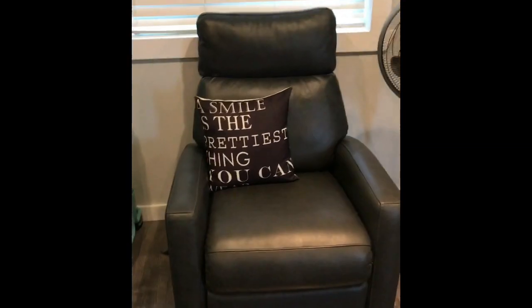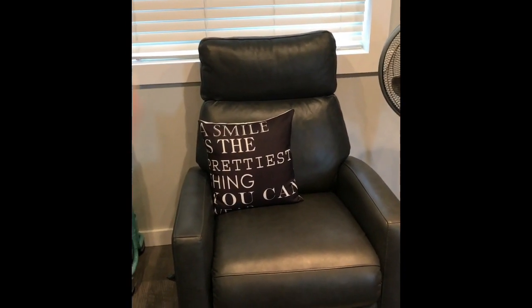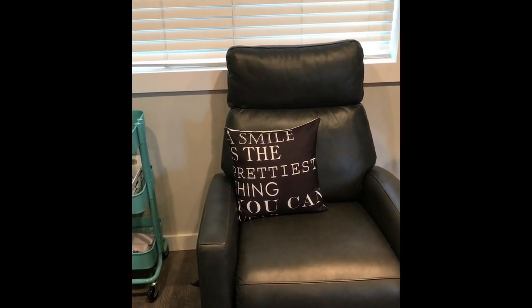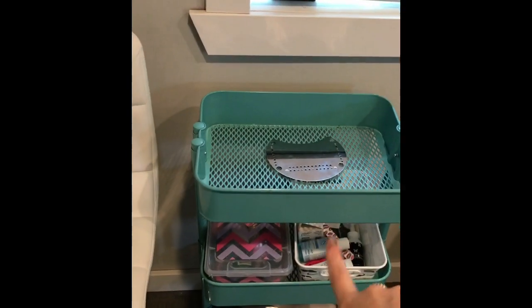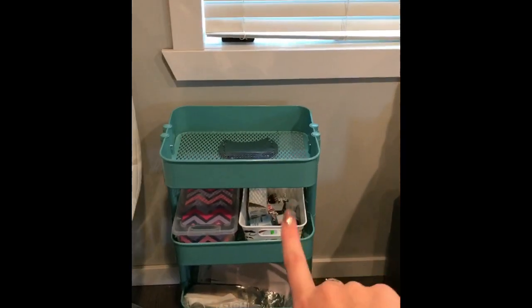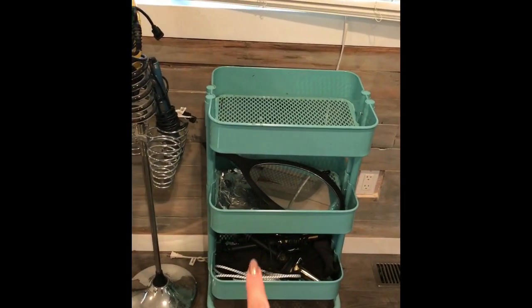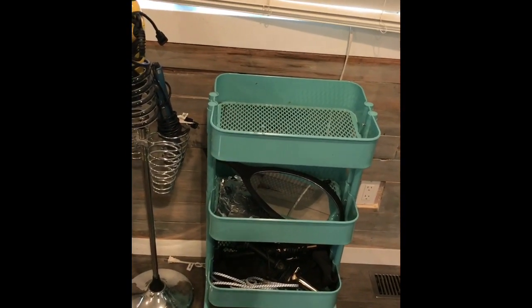I got this pedicure chair from Costco. The pillow says 'the smile is the prettiest thing you can wear.' I got these little carts from Ikea — they're great. I can put all my waxing, pedicure, and aesthetic stuff in one, and my hair stuff — foils, curling wands, flat irons — in the other, with the upper tray for color bowls.